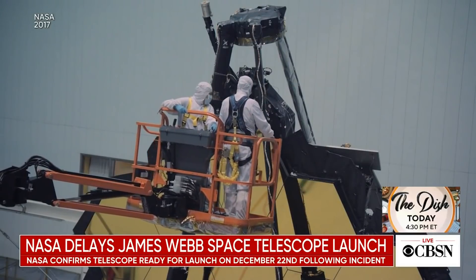What a Christmas present for the astronomers — what a Christmas present for us all. Bill, always a pleasure. Thanks.